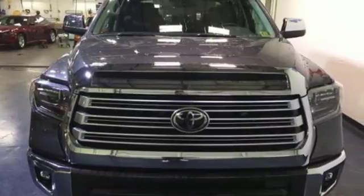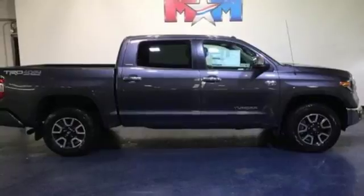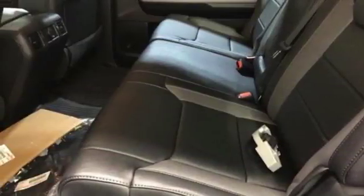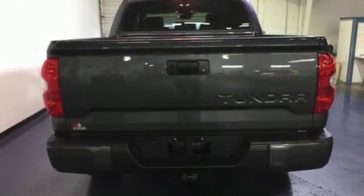Inside there's room to stretch out as you relax on finely stitched seats while enjoying your favorite music on the Intune audio system. The Toyota Safety Sense P with pre-collision system, lane departure alert, automatic high beams and dynamic radar cruise control help keep you out of harm's way.